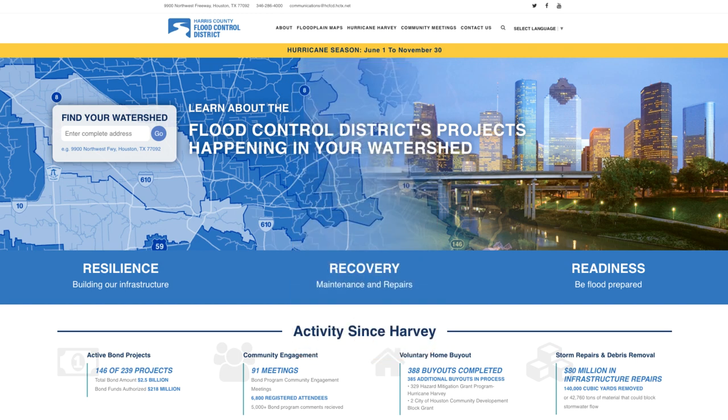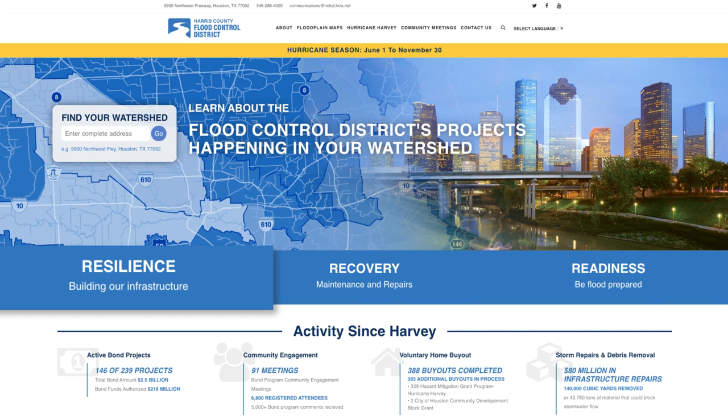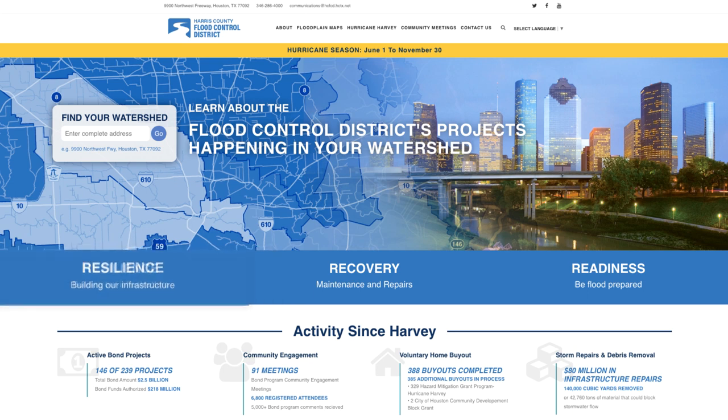To better organize the information on the website, the content has been divided into three main areas. Resilience, which are the long-term, large-scale capital and bond program projects that are working to reduce the risk of flooding for Harris County residents and businesses.